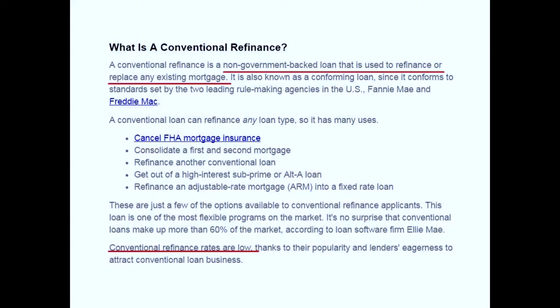One of the reasons you would do a conventional refinance is to eliminate mortgage insurance in some way, shape, or form. Another reason is to consolidate a first and a second mortgage. Those second mortgages are typically variable rate and interest-only for five or ten years at a time. It's not uncommon for your second mortgage to adjust to the fully amortized 20-year payment, which could be a significant jump in payment.